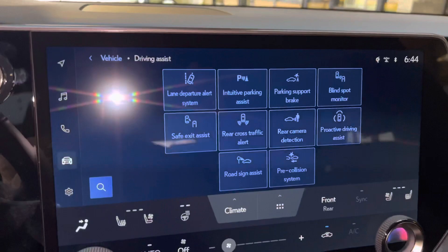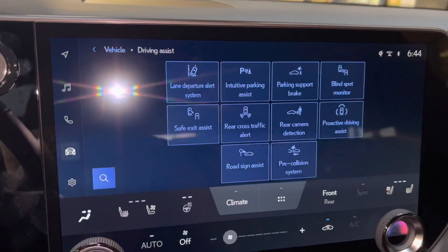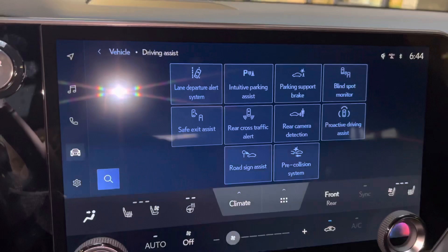And all our safety features on the RX: lane departure alert, intuitive parking assist, parking support brake, blind spot monitor, safe exit assist, rear cross traffic alert, rear camera detection, proactive driving assist, road sign assist, and pre-collision system.